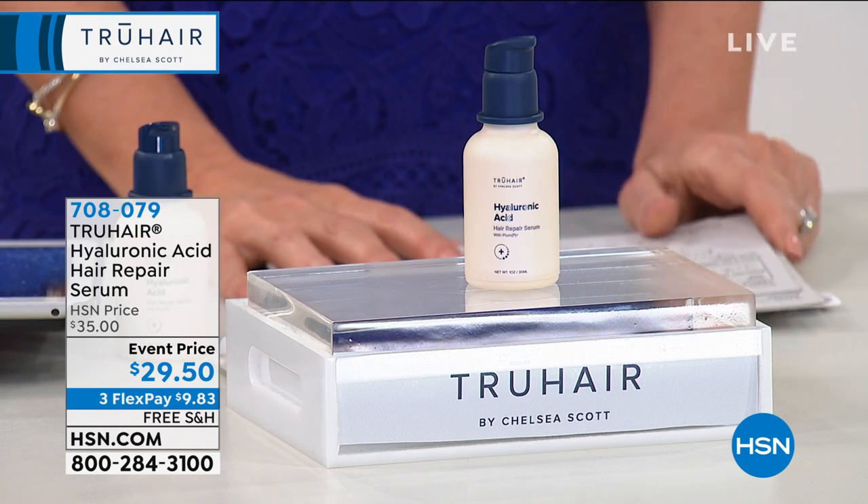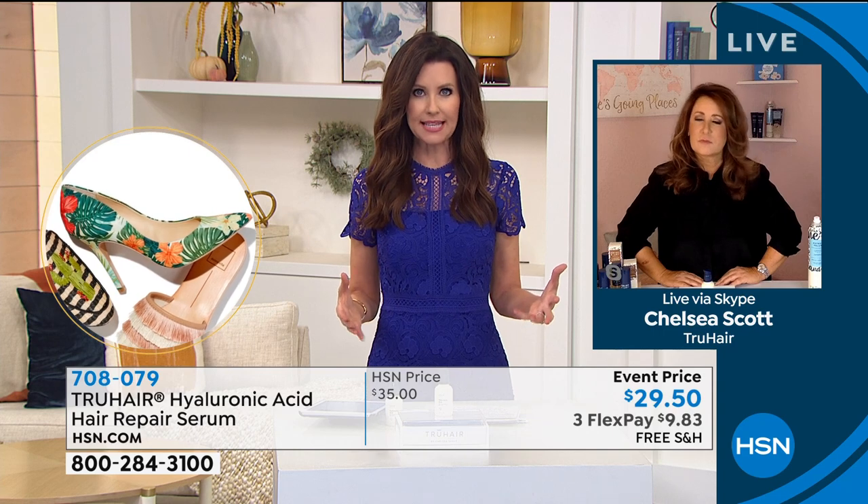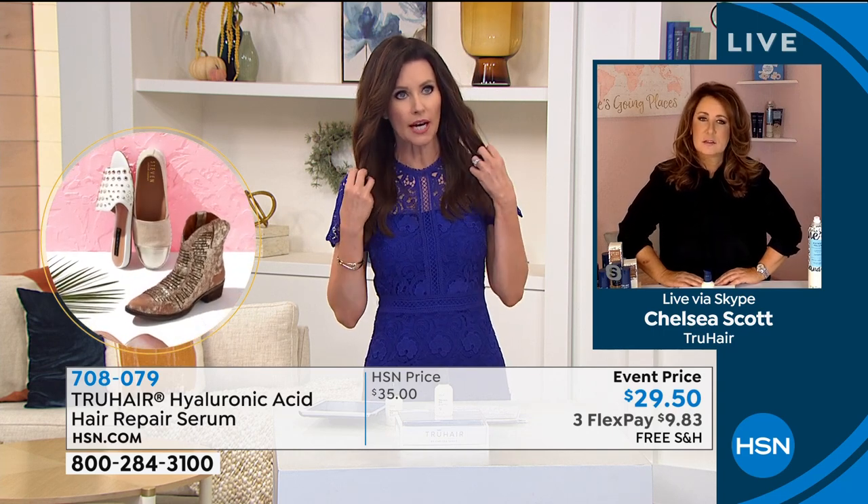If you don't love it, you've got all the way through the end of January to love it or return it. Very special price today at $29.50. Chelsea, I love trying innovative products that, when I put it on, I think: oh, this is different. And you put it on and you go, now my hair is different.